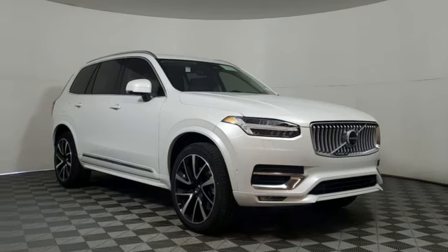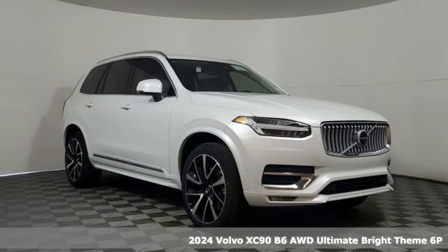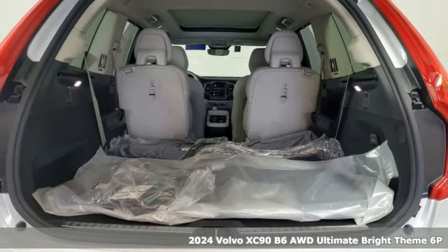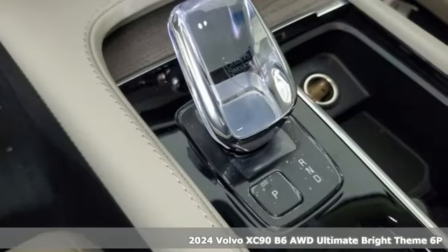Here's a new 2024 Volvo XC90. In its element, in all the elements, this XC90 puts you in command of an exhilarating drive.